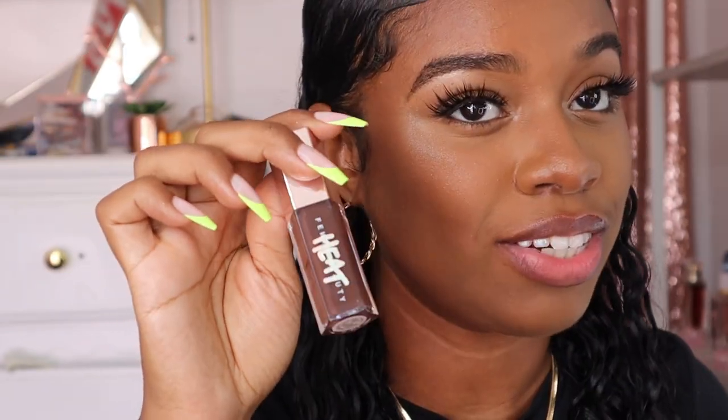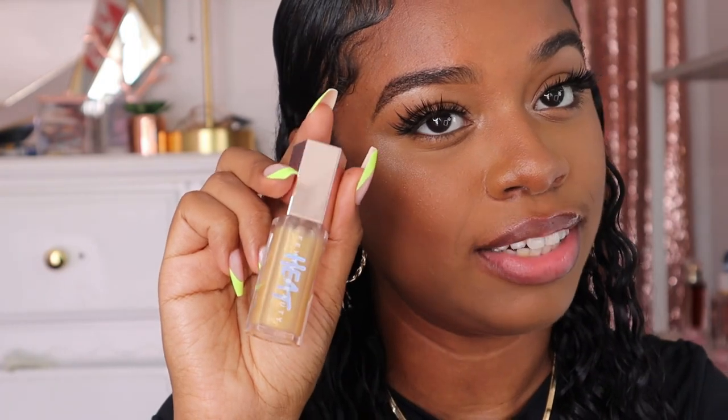Next we're going to get into the gloss bomb heat, starting off with Hot Cherry — the first heat gloss bomb from Fenty. I was so excited when this one came out. Who doesn't love a cherry lip? The tingling effect really grew on me — I love the feeling. Next we have Hot Chocolate. I like the original, but I love a pure brown lip gloss, so I'm really happy they decided to do this. Next we have Lemon Lava — this is the shade I kept in my purse all summer. In the sun it's just so pretty, like diamonds dancing on your lips.